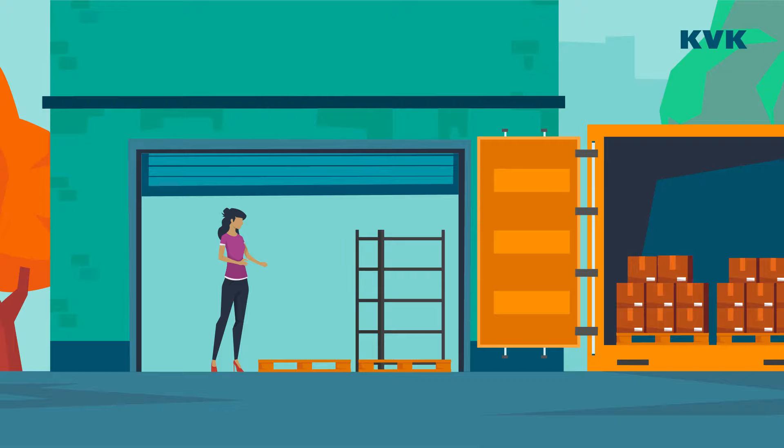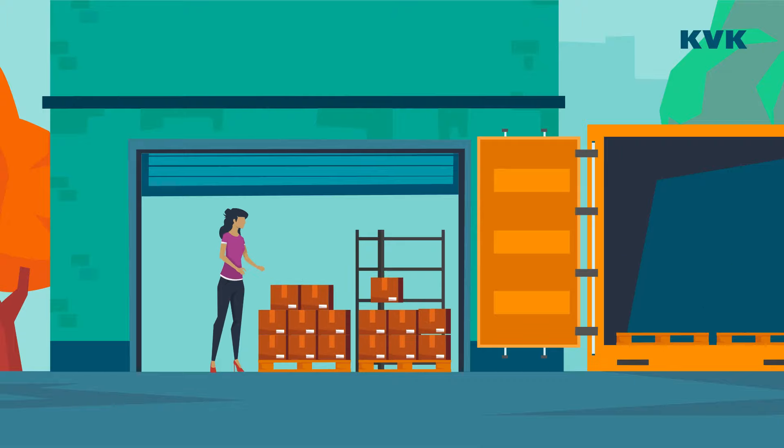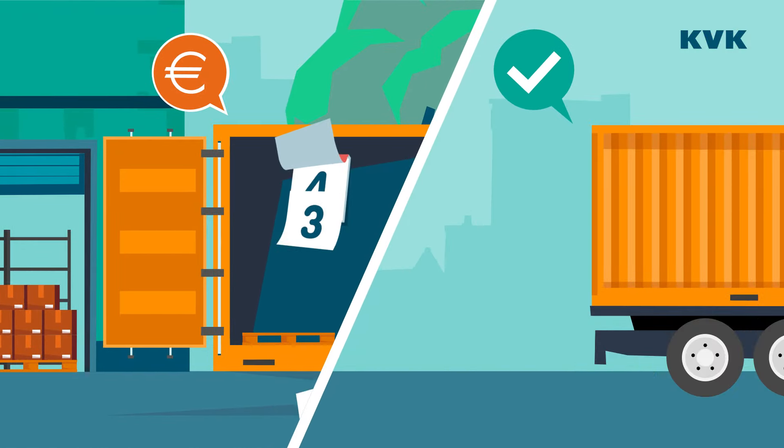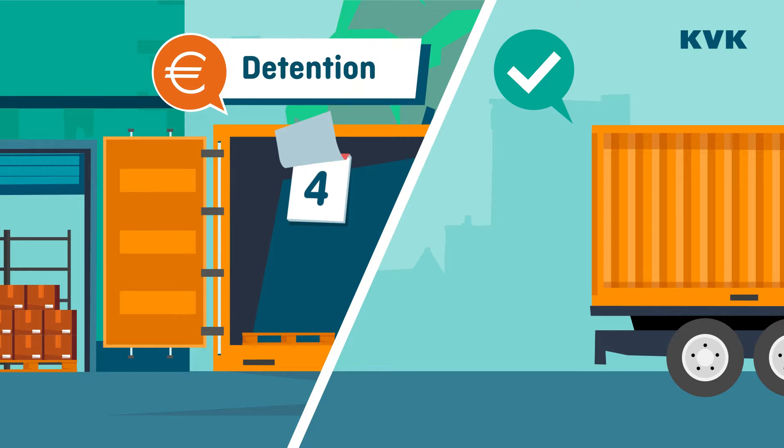Andrea is well prepared, so the container is unloaded in no time. That's fortunate — otherwise the shipping company would have charged extra for the delay of the container. This is called detention.